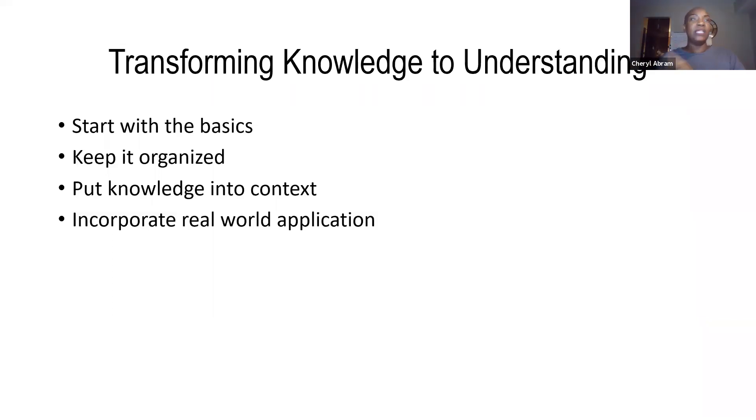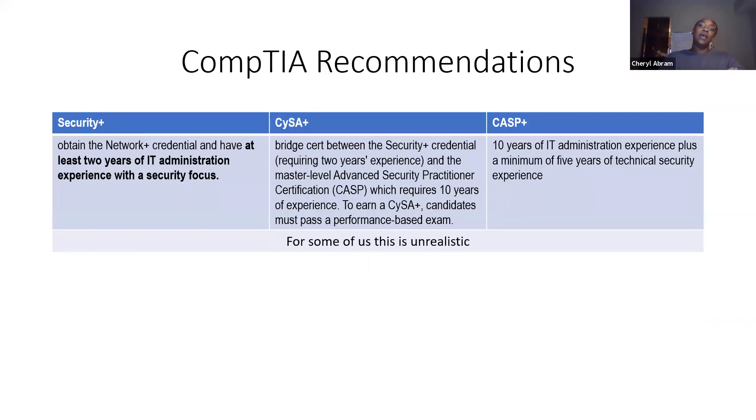So transforming knowledge to understanding — these are the kinds of things you need to do to transform your knowledge of ports, firewalls, and cloud security into understanding, or something you can apply in different situations. Put knowledge into context and incorporate real-world application. CompTIA recommends for Security Plus, CISA, and CASP some kind of experience before you go take these exams — that's their recommendation, not a prerequisite, but they do recommend it, because these PBQs require understanding versus just memorizing something. You have to do some critical thinking and analysis to solve these PBQs.